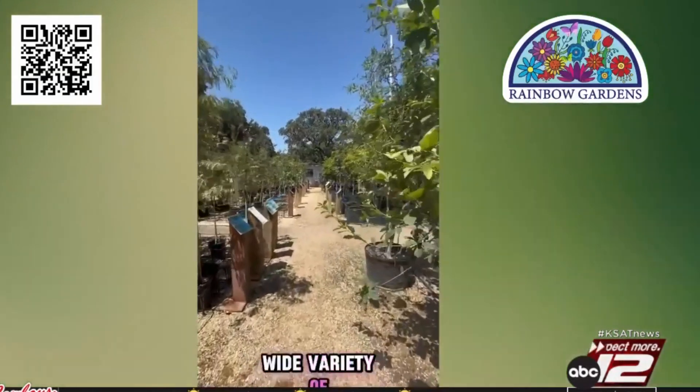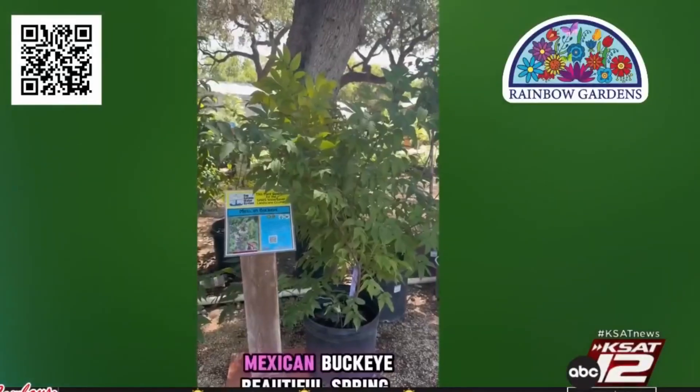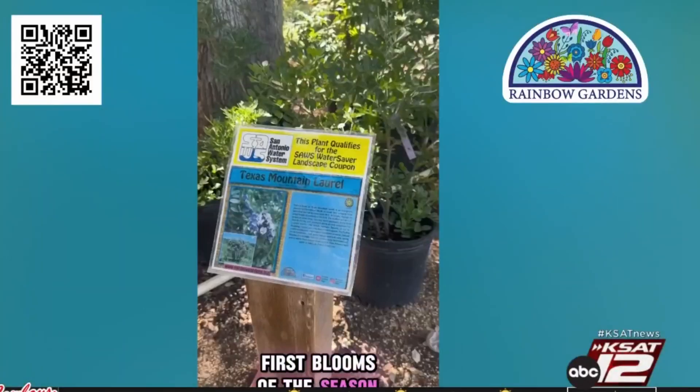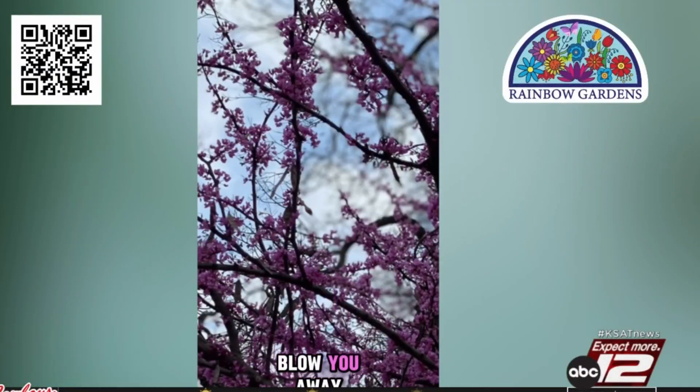Rainbow Gardens has a wide variety of trees, so let's start with our aesthetic pleasers that are on the smaller side. Mexican Buckeye has beautiful spring blooms, but seeds can be poisonous to dogs. Texas Mountain Laurel offers the first blooms of the season that smell like purple Kool-Aid. Texas Redbud, one of my favorites, its spring blooms will blow you away.